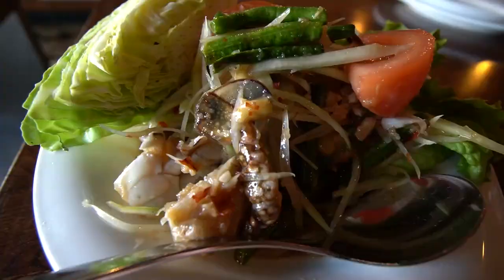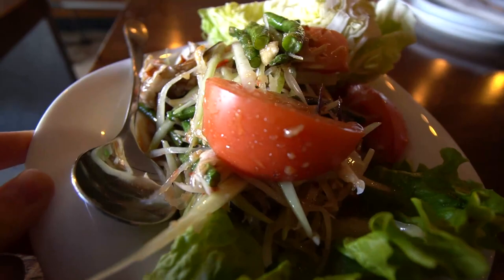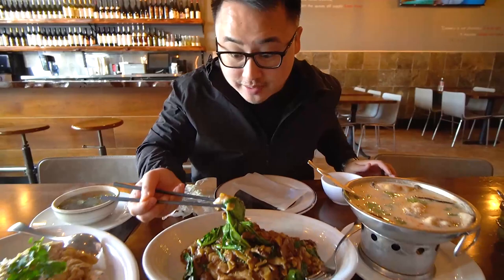Spicy, funky, salty, a little hint of sweetness — so so much flavor. The papaya salad is so crispy and the beans add that nice crunchy texture. We have here the medium spicy with beef — oh wow.